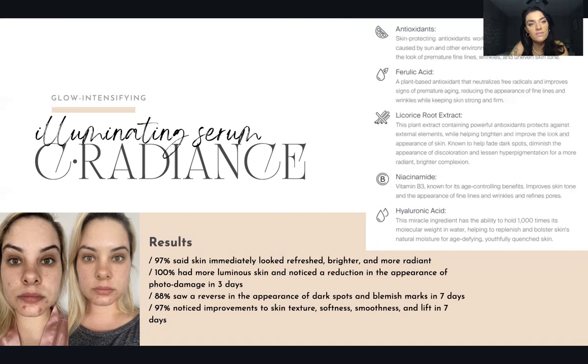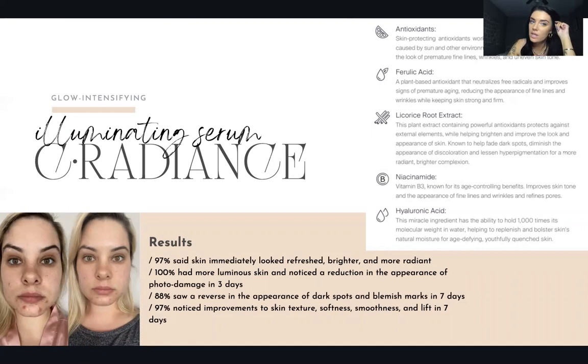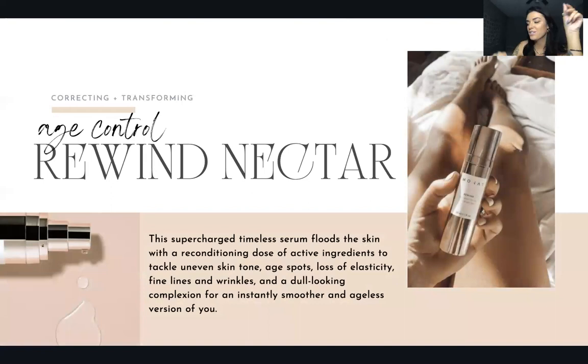The C Radiance is for daytime. In the morning you'll cleanse, prep with the Skin Revitalizing Essence, then use C Radiance as your daytime serum. At nighttime you'll be using your Age Control — the Rewind Age Control Nectar — as your evening serum.